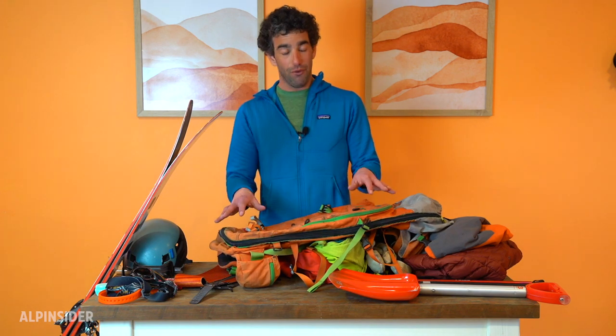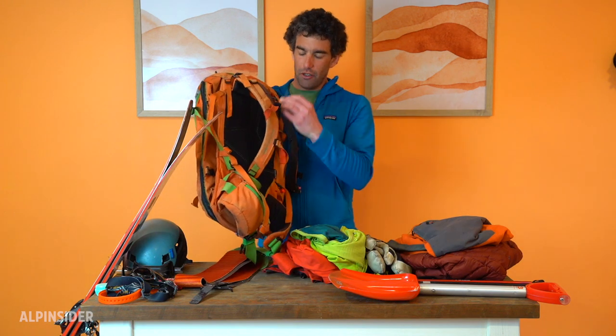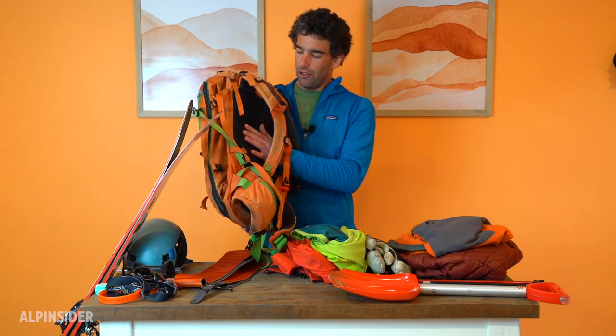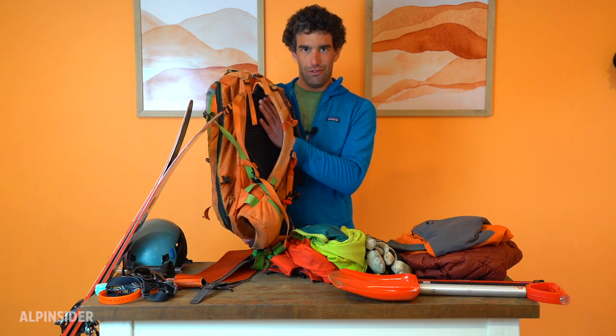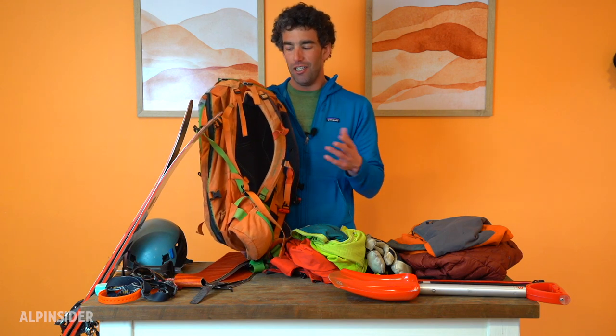There's a lot of space in those 45 liters. The last thing I'll say is it has a wool back panel — there's a little bit of marketing to that, but having a back panel that doesn't just absorb sweat and hold it against your back for days on end is really nice.